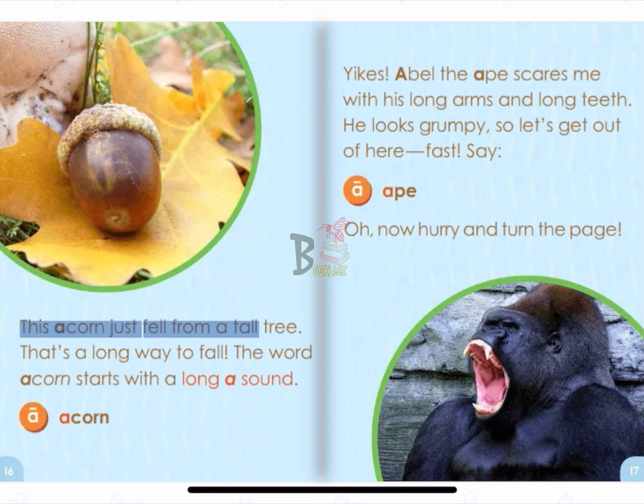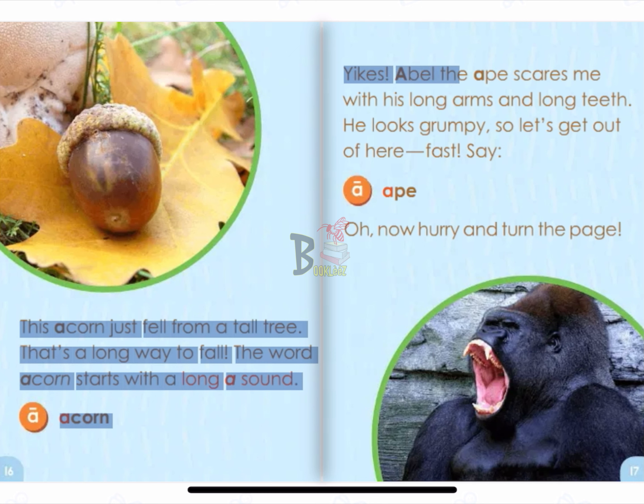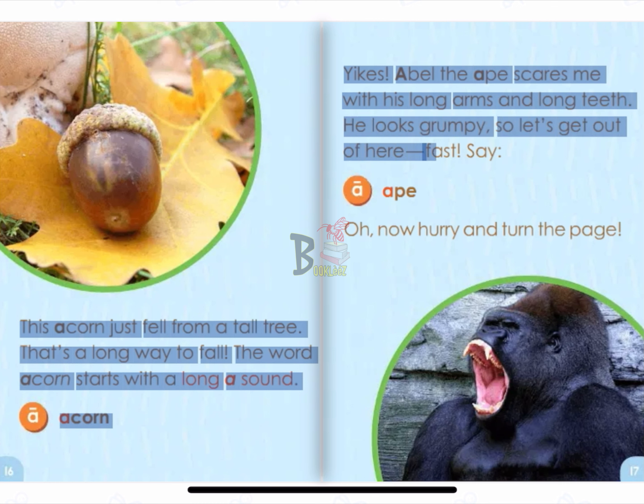This acorn just fell from a tall tree. That's a long way to fall. The word acorn starts with a long A sound. A. Acorn. Yikes! Abel the ape scares me with his long arms and long teeth. He looks grumpy. So let's get out of here. Fast! A. Ape.